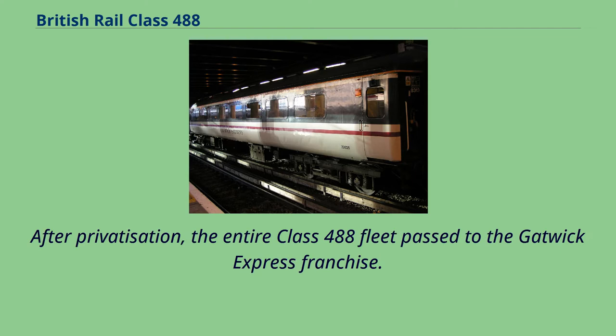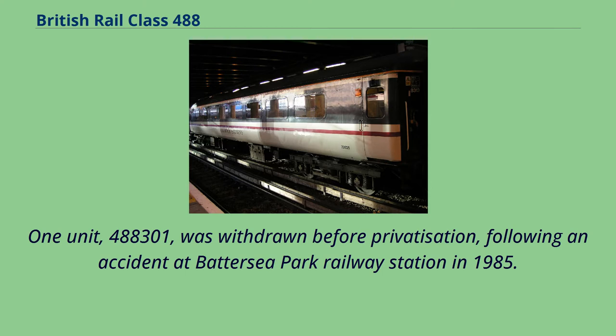After privatization, the entire Class 488 fleet passed to the Gatwick Express franchise. One unit, 488,301, was withdrawn before privatization, following an accident at Battersea Park Railway station in 1985.